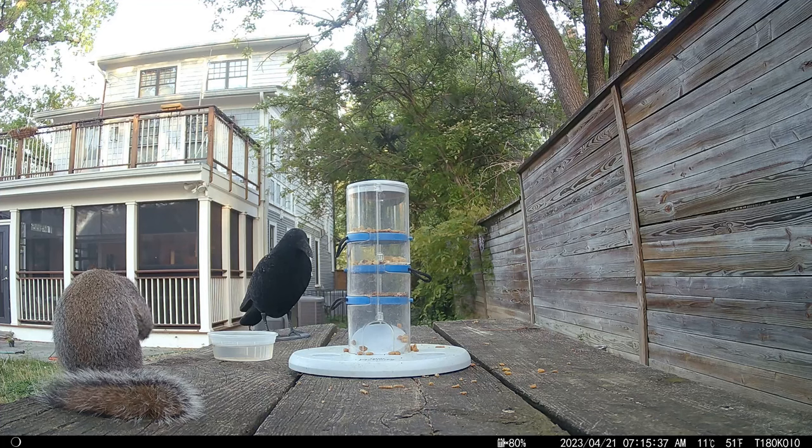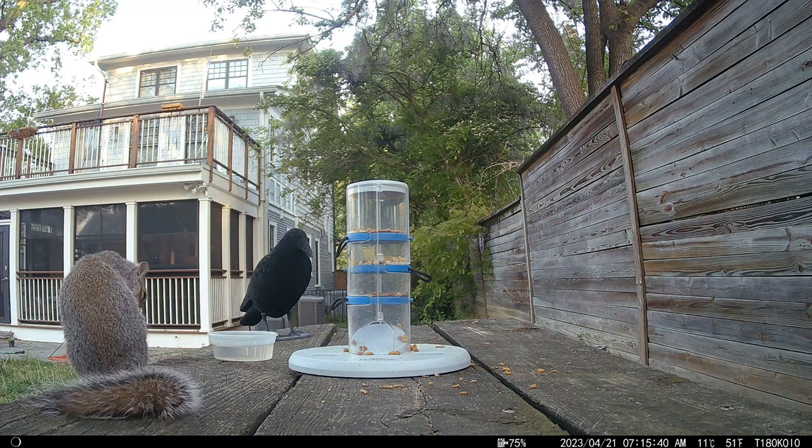You already see where this is going. So my first test subject was this little spaz right here.